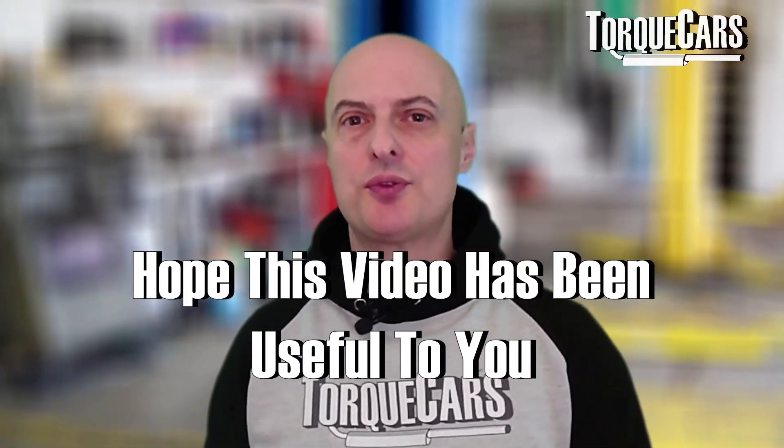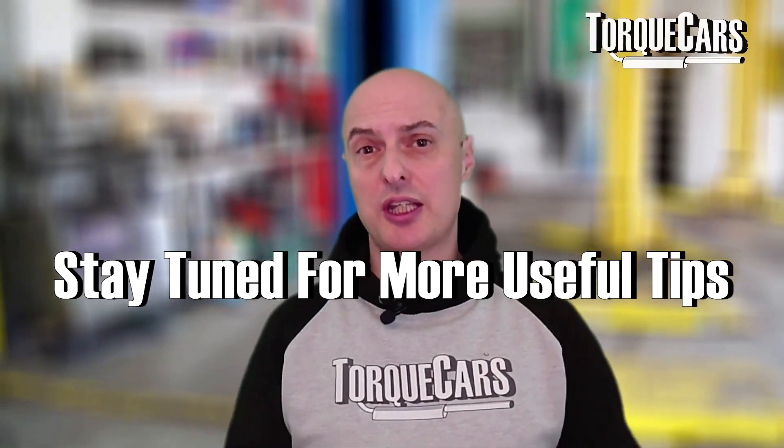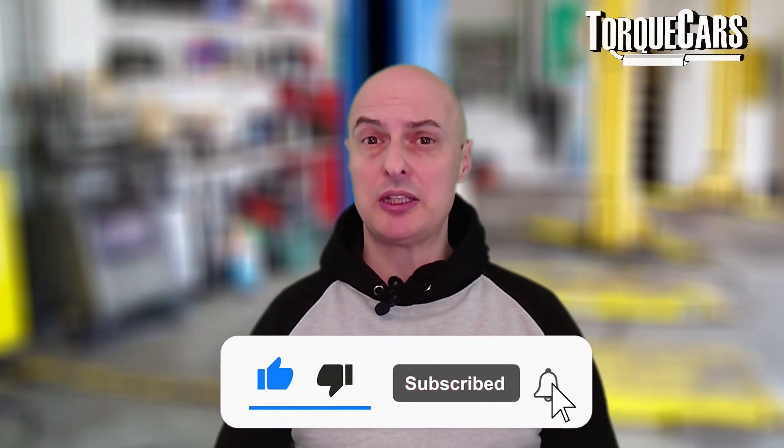Hopefully this video has been useful. We've got lots of other tips coming up to help you get the most out of your engine, keep your running costs low, and avoid a lot of the problems that people experience. Please subscribe if you haven't done so, because we would love you to stay tuned.